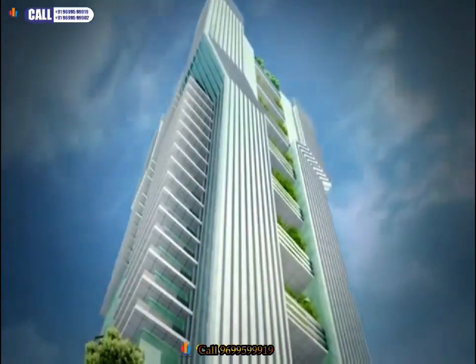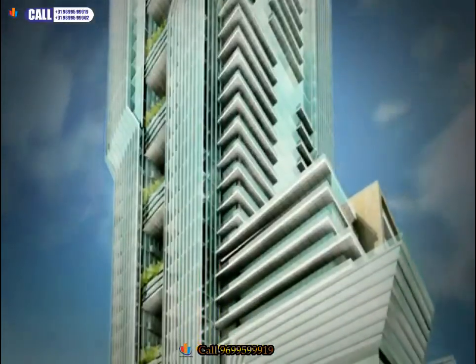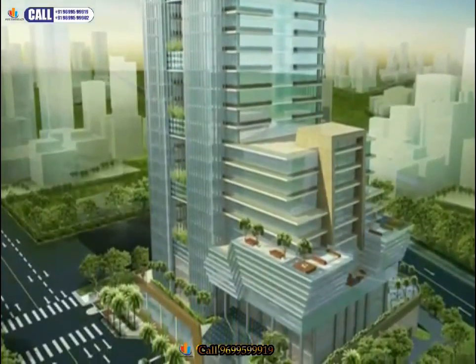Marathon Future X is more than an office building. It's an inspiration — a landmark that Mumbai will be proud of.